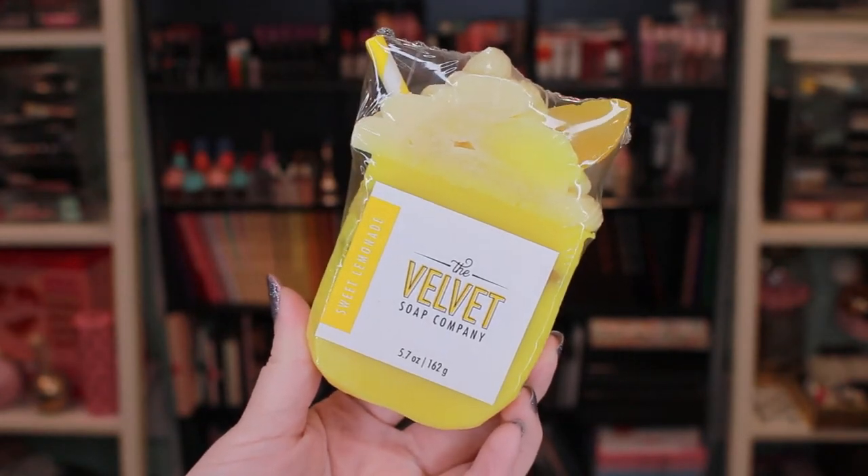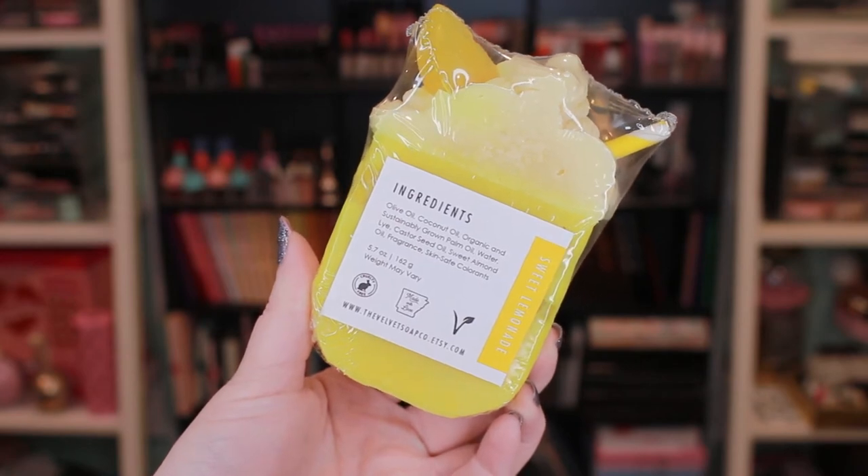The next one is called the Sweet Lemonade Soap. This one was such a fun soap to create. It has soap frosting on top, so you can see the size difference compared to the unfrosted bar. These are part of my frosted soap line, so this one is eight dollars a bar. It has little soap ice cubes to make it look like a glass of lemonade with a frosted top, plus a lemon slice and a decorative paper straw — all soap. Scent-wise, it's a very sweet lemonade — not sour or tart at all — just that sugary, sweet lemonade scent.